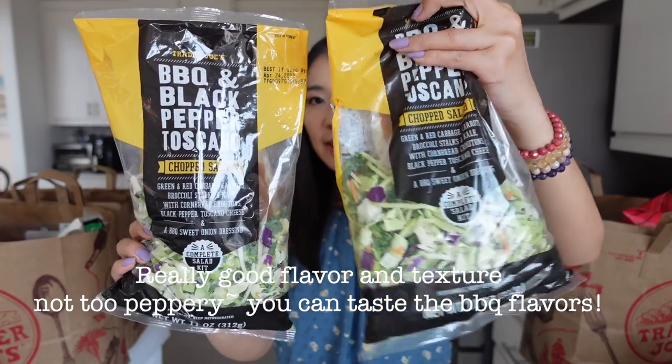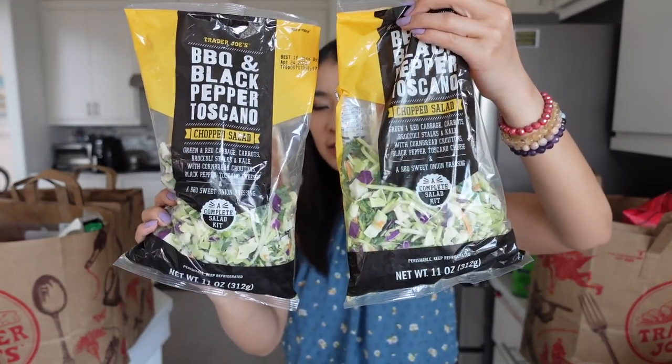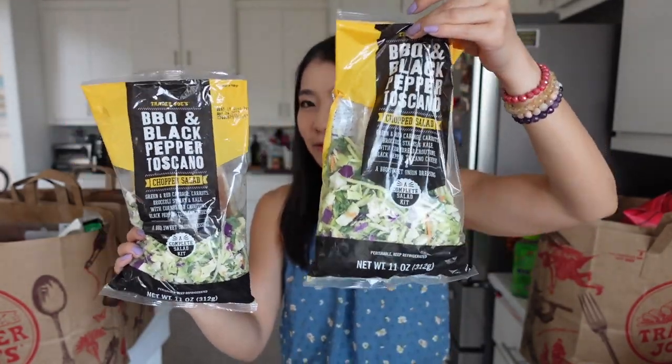We have to bring it to our family dinner tomorrow on Easter. It's gonna be from the bag.